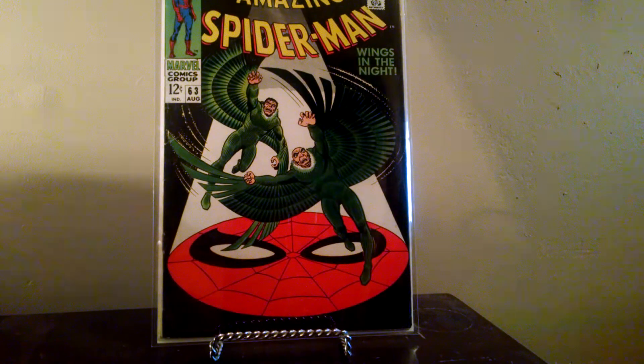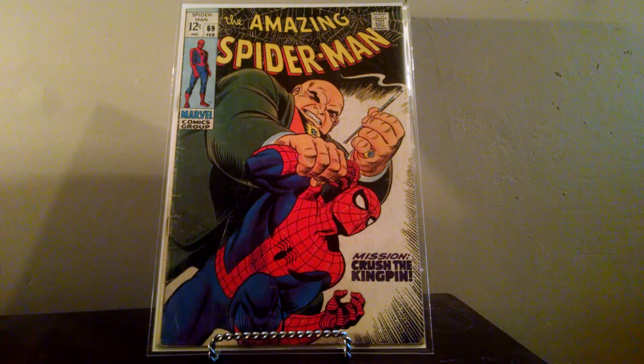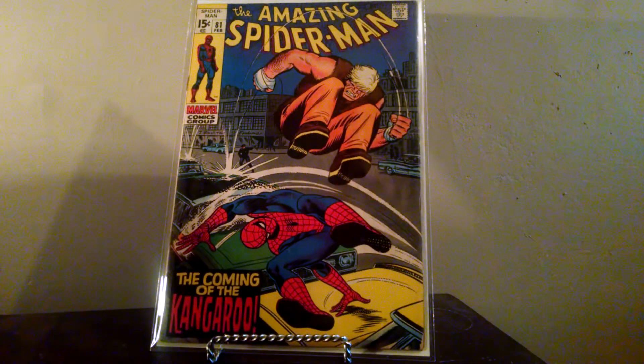The last thing is a lot I got off eBay for ten dollars, and it knocks off some books off my list. Amazing Spider-Man 63 — it's like a fine, fine-plus, but great cover. Amazing Spider-Man 69 — this one's not quite as good, but it's actually an upgrade to one I already have, so why not? It's a cool cover. And then eighty-one — another one I didn't have, another one off the list. I only paid ten dollars for those three books, which is crazy. So sixty-three and eighty-one are off the list.